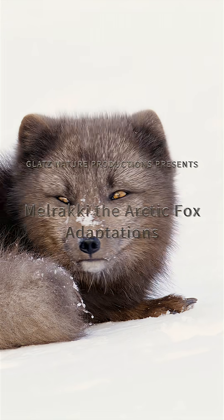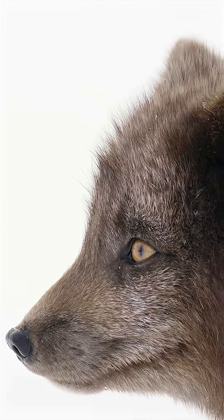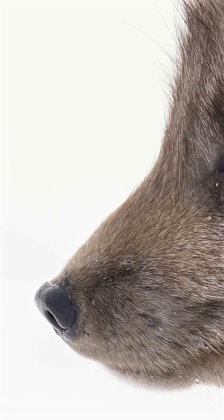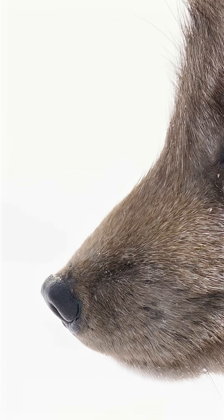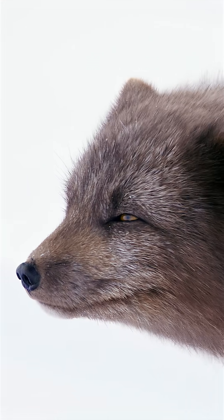Arctic foxes are perfectly adapted to their environment. Their noses are remarkably powerful, allowing them to detect odors at levels a million times smaller than humans can. Their compact noses are also extremely sensitive.